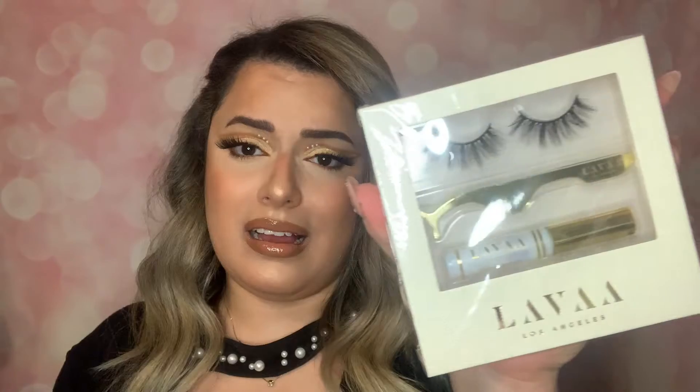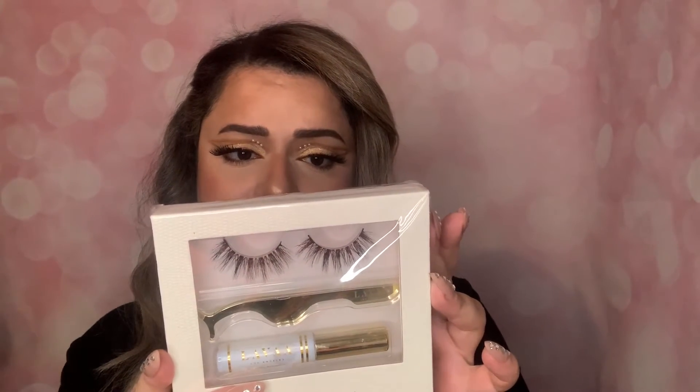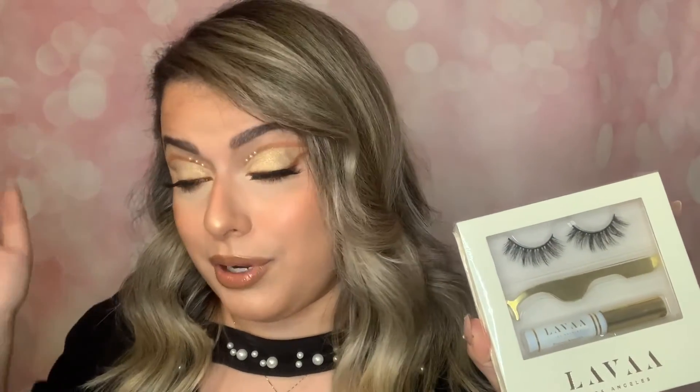Another product I already have but bought again because I love it - the Lava Lashes flirty lash set. It comes with stunning lashes, a lash applicator, and an amazing glue. I'm actually using the glue right now. I've received this in another BoxyCharm box before and loved it. I paid nine dollars for it - I'm happy with that.